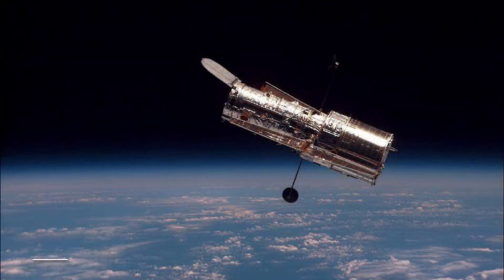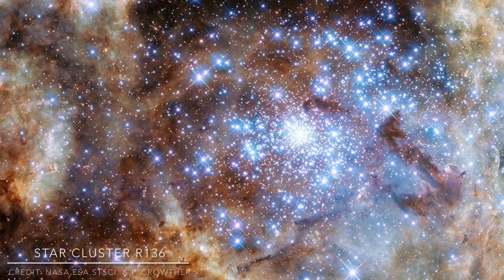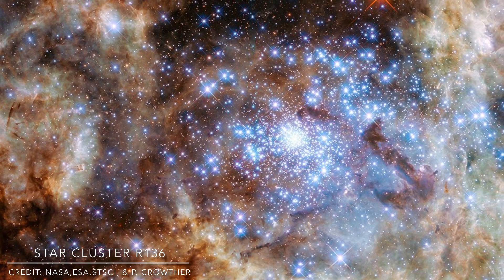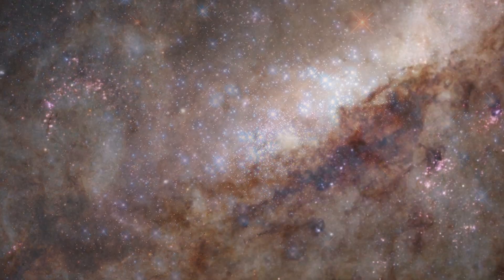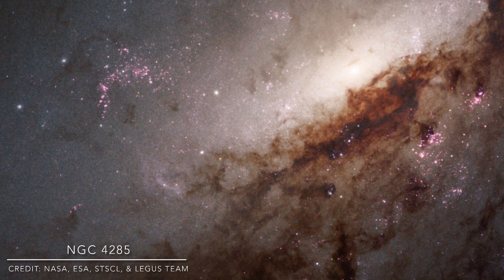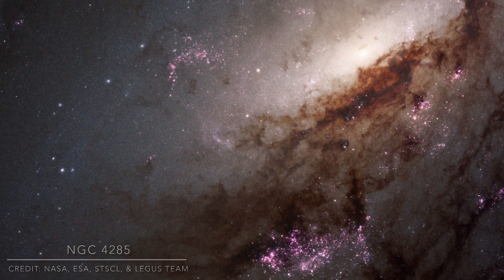The Hubble Space Telescope — one of history's most important and groundbreaking pieces of technology. Hubble has been the source of many awe-inspiring cosmic photos and has played a big hand in many scientific discoveries. Launched in 1990, the Hubble Space Telescope has had an eventful 30-plus year history. But ever since the launch of the new James Webb Space Telescope, the Hubble's been left in the dark. I thought, why not show the Hubble some love for all the work it's done?